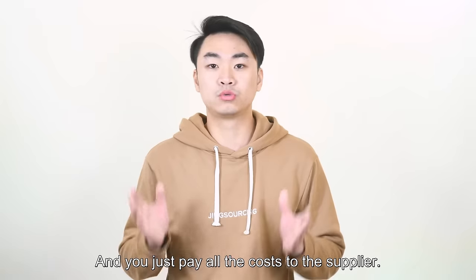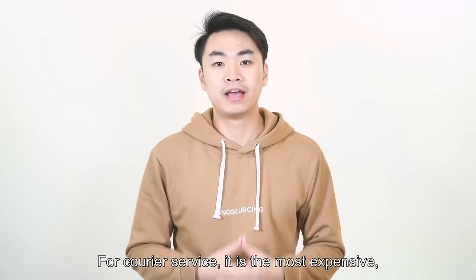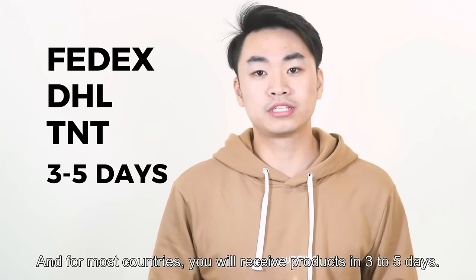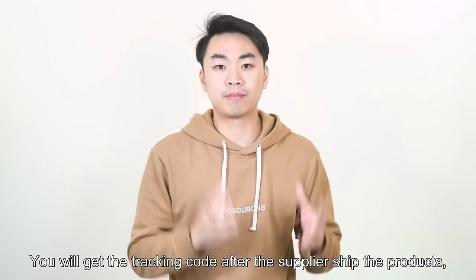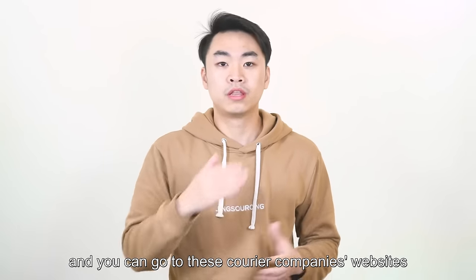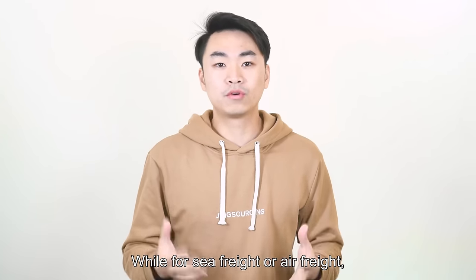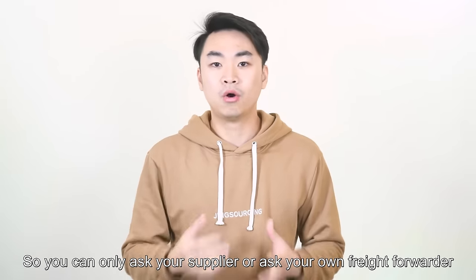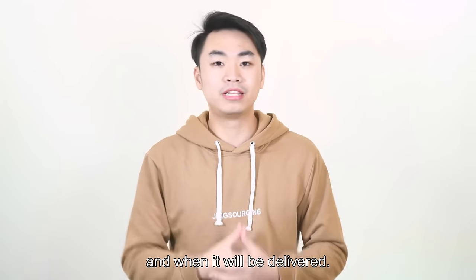There are three kinds of shipping methods: courier service, sea freight, and air freight. For courier service, it's the most expensive and is provided by companies like FedEx, DHL, and TNT. For most countries, you will receive products in three to five days. You will get a tracking code after the supplier ships the product, and you can go to the courier company's website to check the location of your products. For sea freight or air freight, there is no way to check the shipment status in the same way, so you can only ask your supplier or freight forwarder to know when the product will arrive at the port and when it will be delivered.